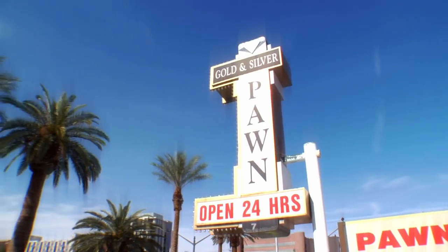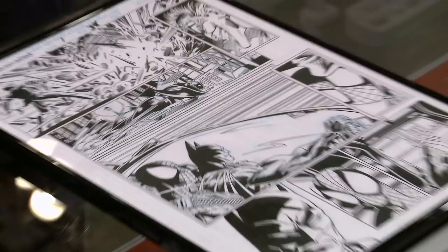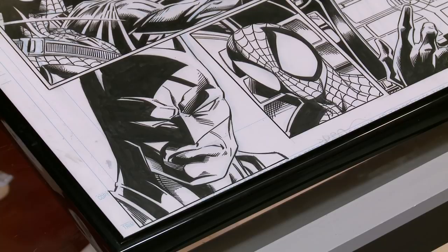Oh, what do we got here? We have a very rare piece of original comic book art. Comic book art? Yep, it's before production, obviously. This is what the artist submits to the comic book. It looks pretty cool. It's got Batman, Spider-Man, and the Joker.